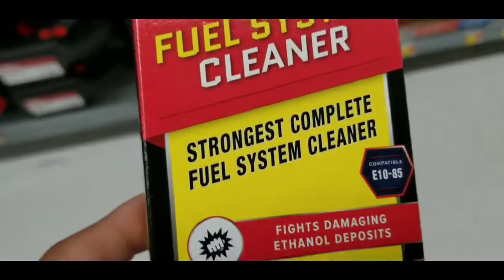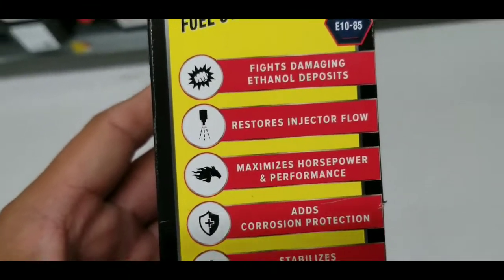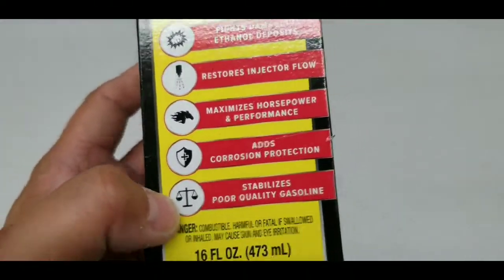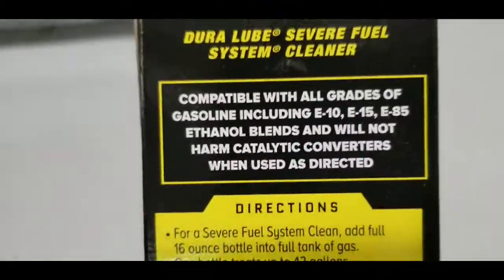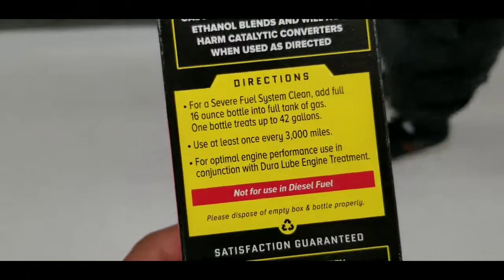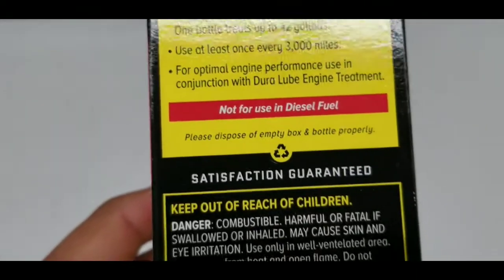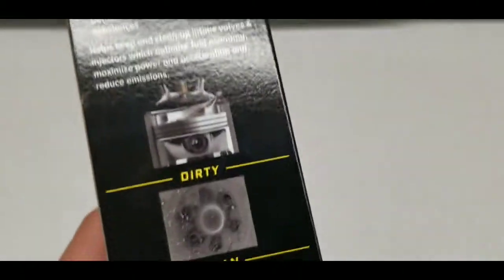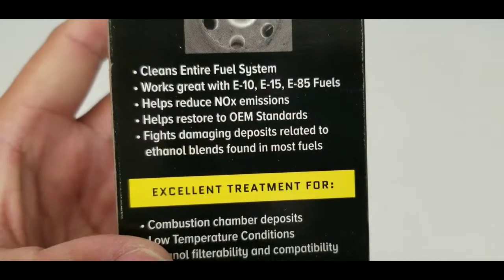After I changed out the timing belt on that truck, the lifters were very noisy. I used Marvel Mystery Oil and then that other product — if you do a search for Marvel Mystery Oil that product should come up. After a long while, after driving for like five to ten thousand miles, my lifters quieted down quite a bit.